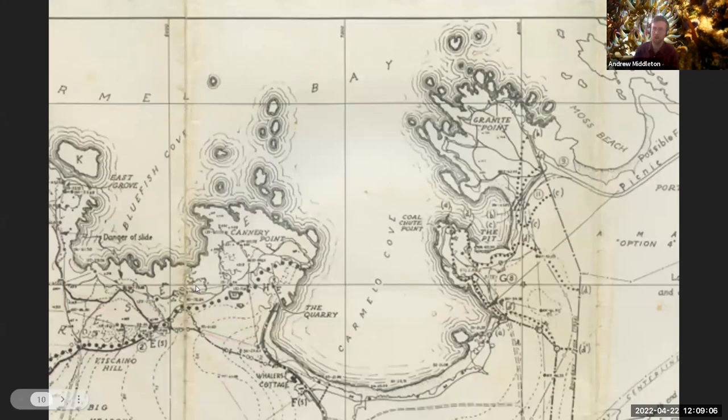Here's a close-up of Whaler's Cove — this is the place where divers today like to get in the water. It is the only scuba diving accessible place in the whole park. And you can see that there's just no information about what's even a few feet offshore.